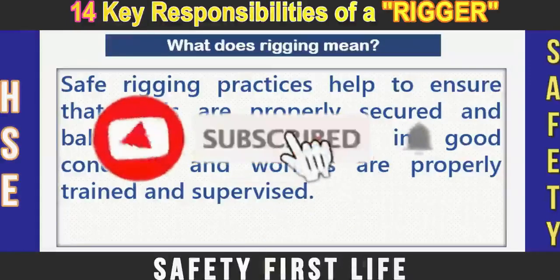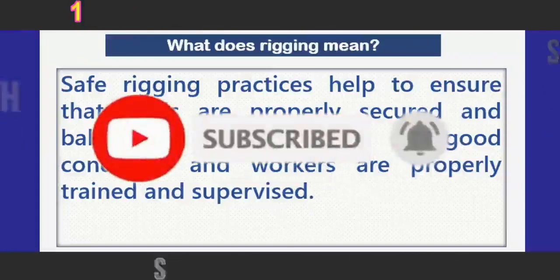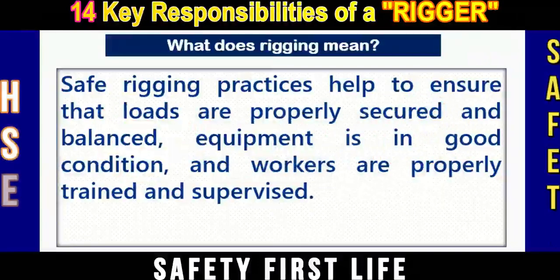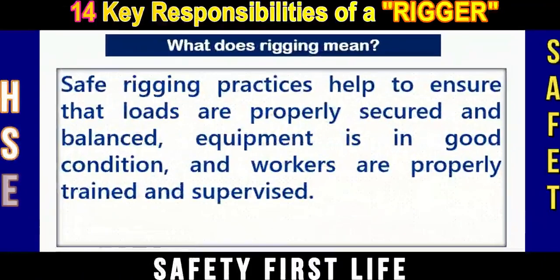Safe rigging practices help to ensure that loads are properly secured and balanced, equipment is in good working condition, and workers are properly trained and supervised.